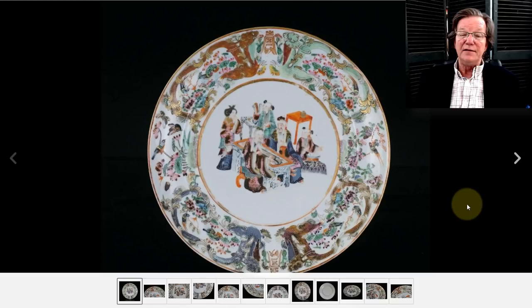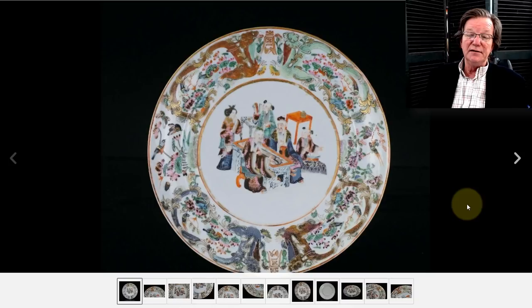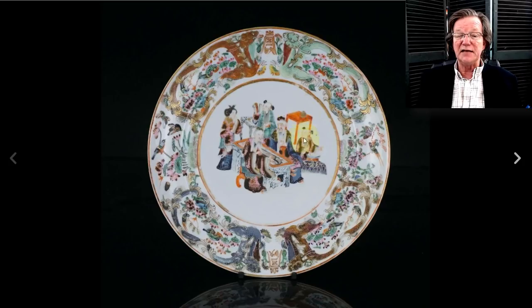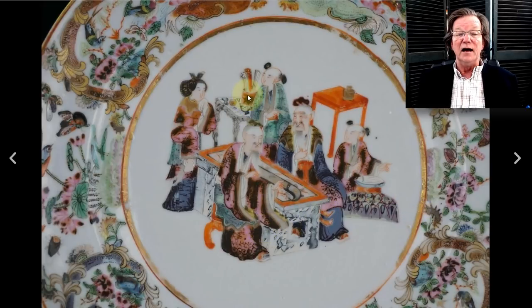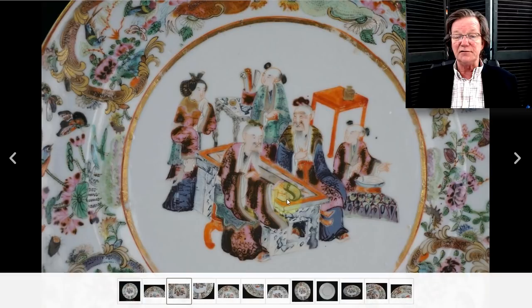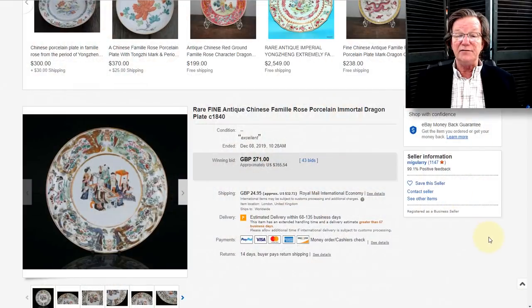Over to the famille rose export dish from the mid-19th century with figures seated around tables — some scholars, ladies and children, bowls and accoutrements. A nice little plate. There are scrolls in a box, a fellow with a scroll out on the table, and a little boy with a bowl of something. This ended up selling for $355 — a somewhat unusual pattern and unusual rim, quite well done.